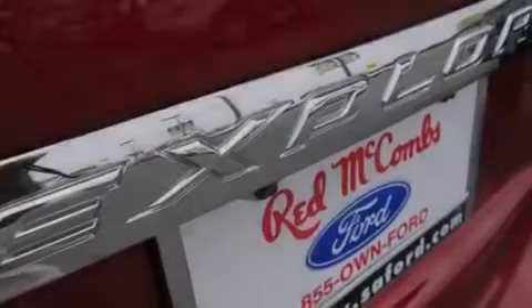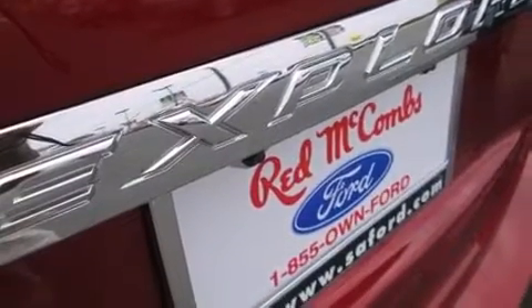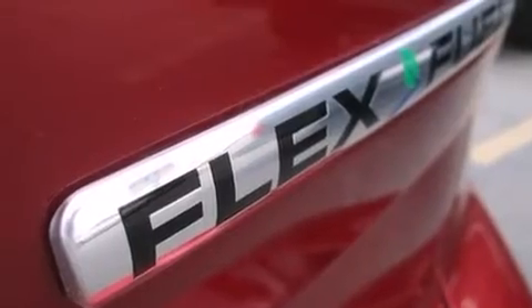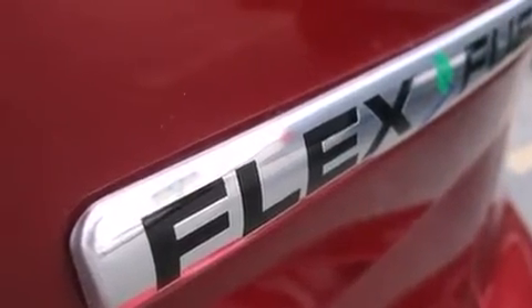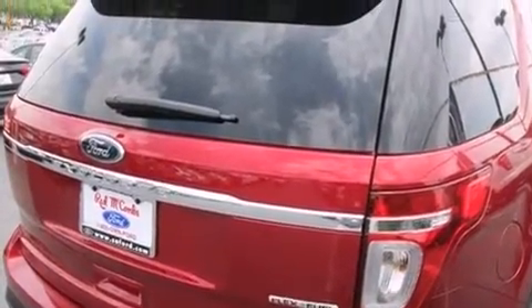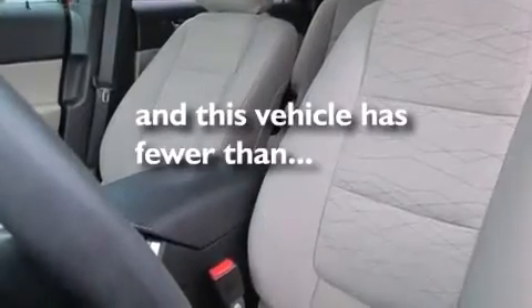The following features are also included: a low-tire pressure indicator, a power driver's seat, cruise control, a CD player, front and rear floor mats, 12-volt power outlets, front multi-stage airbags, rear seat child-proof door locks, air conditioning, and this vehicle has fewer than 9,000 miles on the odometer.